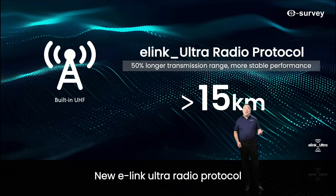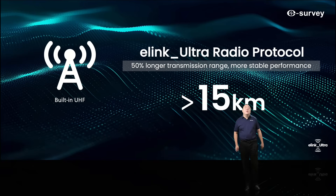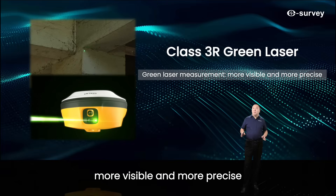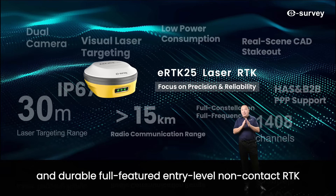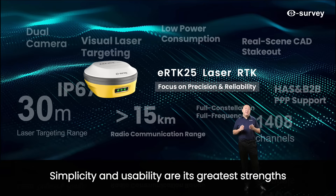The new eLink Ultra Radio Protocol offers 50% longer transmission range and more stable performance. Green laser measurements make readings more visible and more precise. The eRTK25 is a cost-effective, stable, and durable full-featured entry-level non-contact RTK that everyone can use with confidence. Simplicity and usability are its greatest strengths.